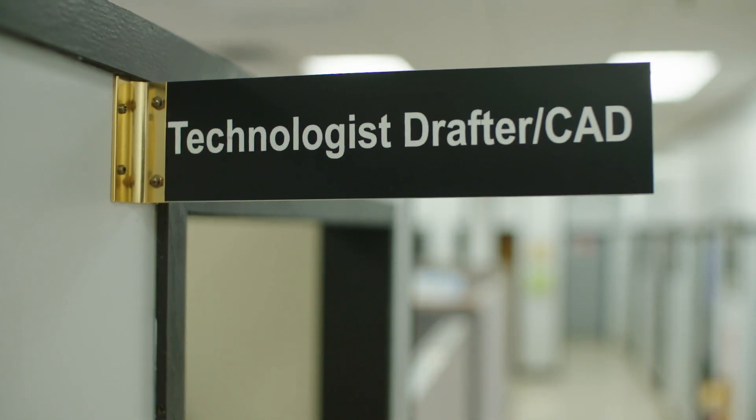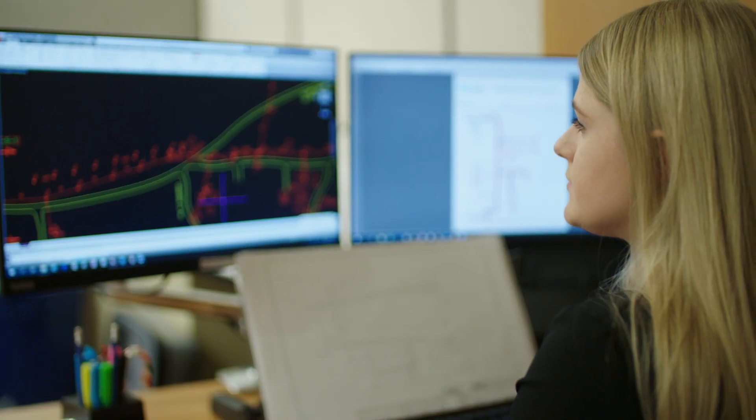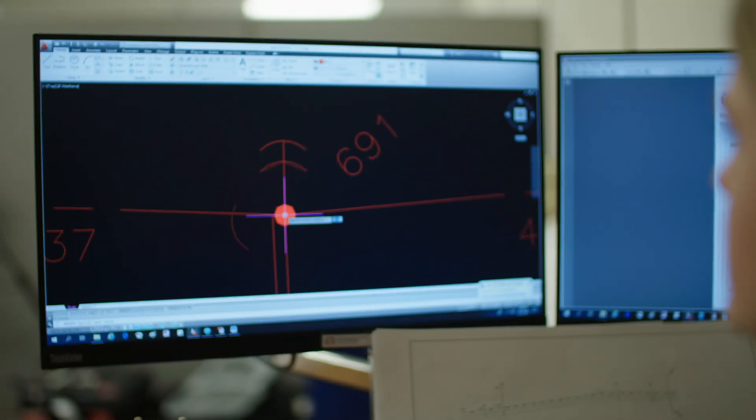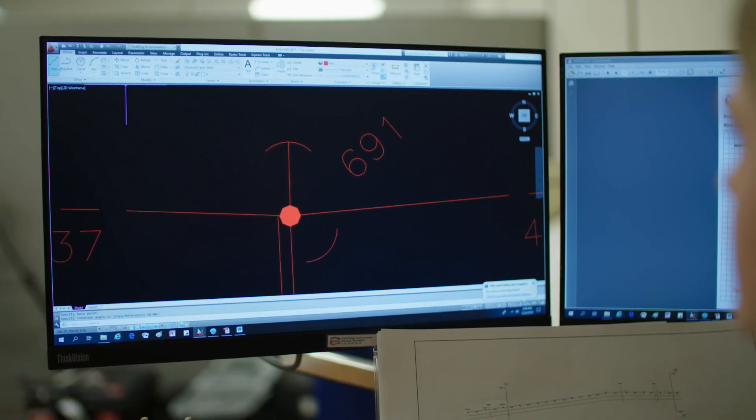Essentially, a drafting CAD technologist takes engineers' ideas and puts them on paper. CAD is a program we use to digitally draw the drawings instead of having to hand draw things like they used to do. It saves a lot of time, is more efficient, and we can be a little bit more accurate.